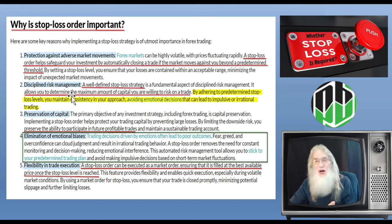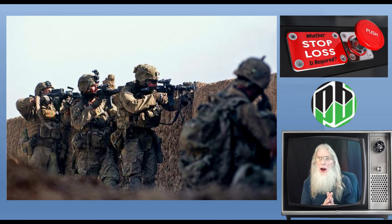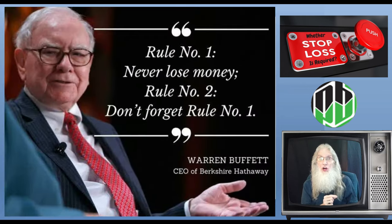Preservation of capital is number one — you can't trade tomorrow if you don't have money today. Think of it like a soldier: his primary objective is to eliminate the enemy, but his primary priority is to stay alive. It's the same thing with us in trading — we have to save our money for tomorrow. Do you know that Warren Buffett's number one rule in trading is do not lose money? That is the priority in trading. Keep your money. Limit your losses.